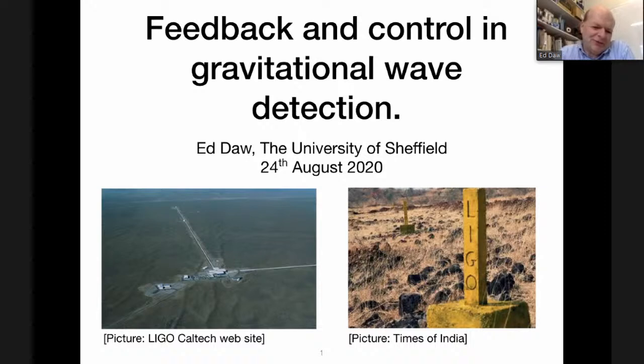On the left you see the now famous LIGO Hanford detector in Washington state, in the United States. And on the right, you see some markers for the Hingoli site where the plan is to build the Indian detector. The detector is a large and impressive machine, as you can see from the picture of the Hanford site. But I want to start with an unexpected twist and not talk about LIGO for a few minutes — something which will seem disconnected, but if you're patient, you'll see where the connection is.